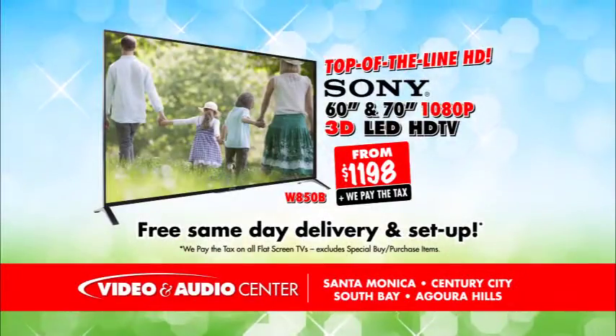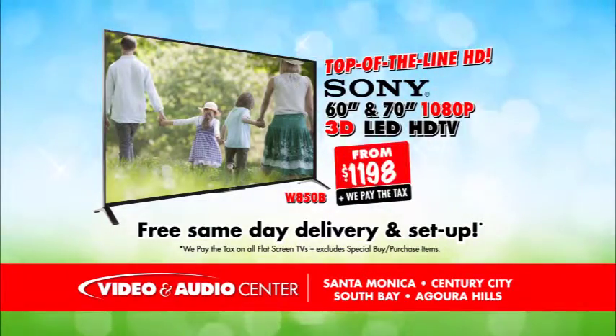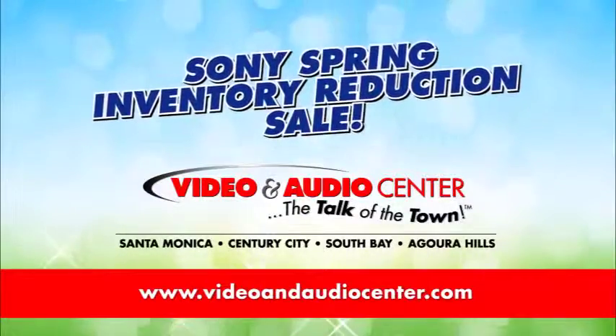And we pay the tax! Sony's top-of-the-line 60- and 70-inch LED HD, from just $1,198. The Sony Spring Inventory Reduction Sale, now at Video and Audio Center.